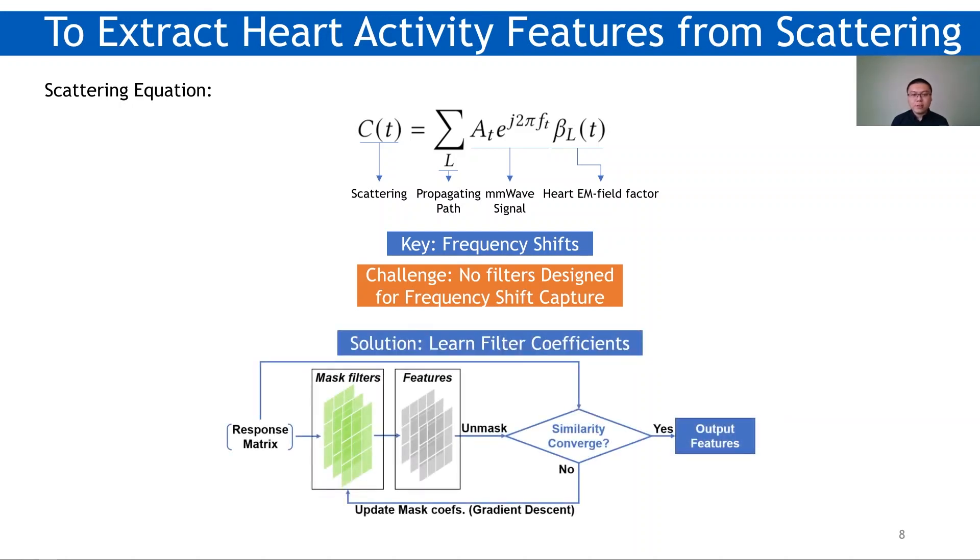Therefore, we propose unfilter coefficients. The idea is to apply learnable mask filters on a denoised response matrix for feature extraction. Then, we try to unmask features to get the response matrix back. The intuition is that a good feature should carry enough information to reconstruct the response matrix. By minimizing the reconstruction error in terms of the mask filters, we can get filter coefficients.